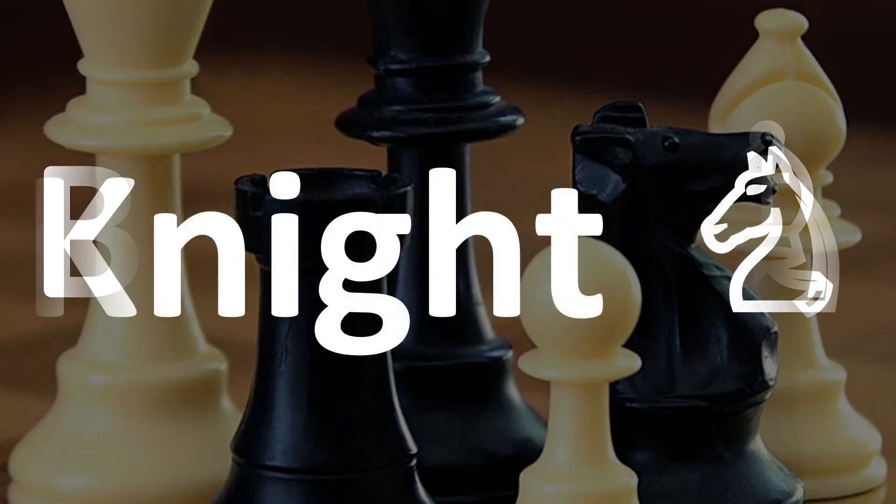Then comes the knight. The K is silent here. It is the shape of a horse, but you don't call it a horse. It's the knight.